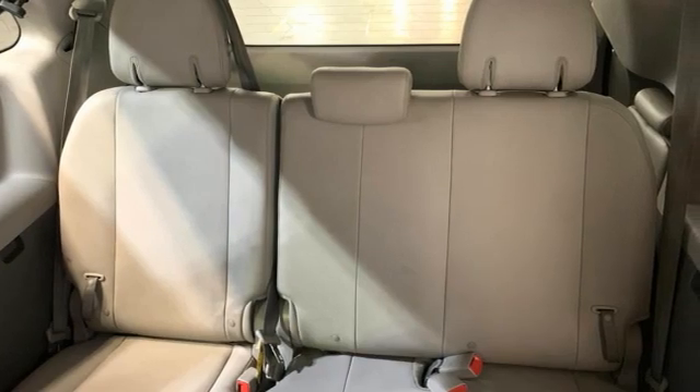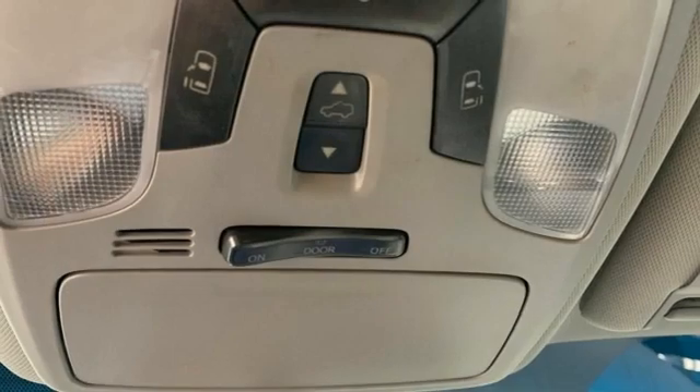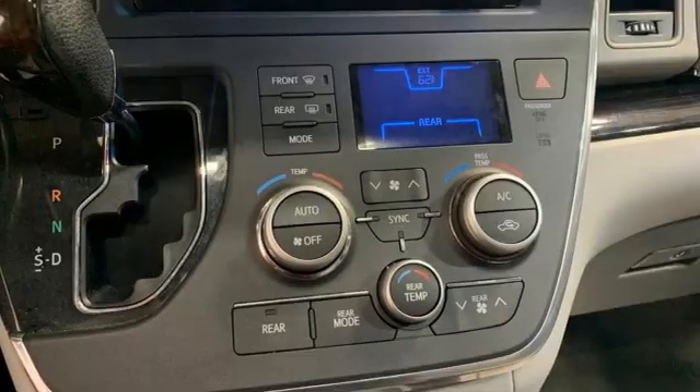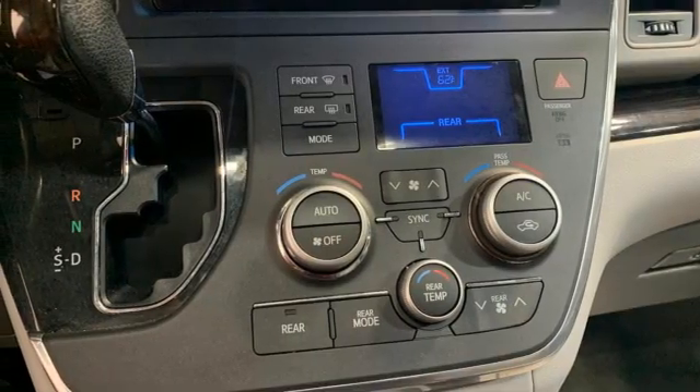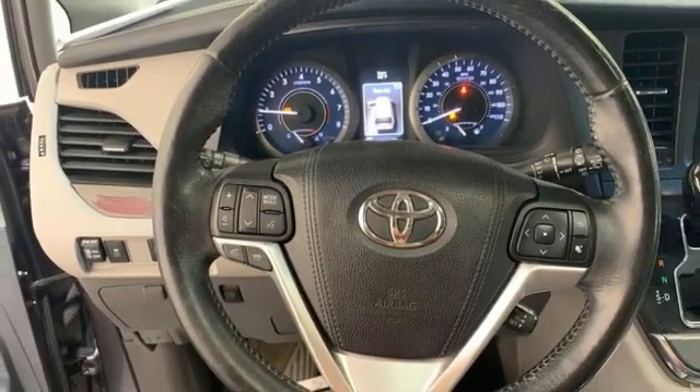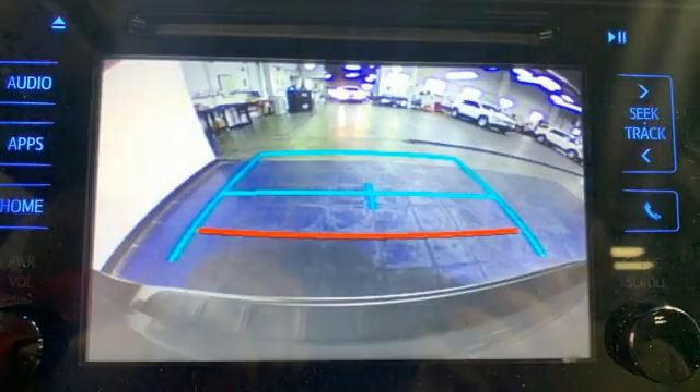Integrated navigation system with voice activation, automatic transmission, dual zone climate control, Bluetooth, entertainment system with Blu-ray, express open and closed sliding and tilting sunroof, gas pressurized shocks, and V6 engine.